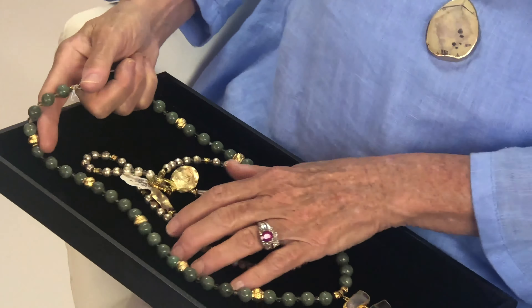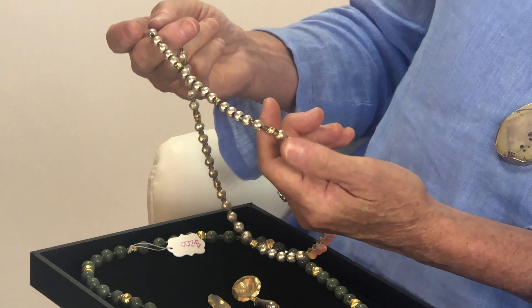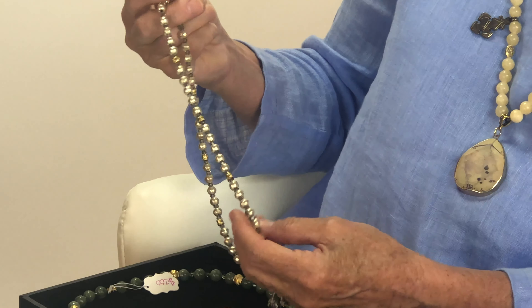The first necklace we're going to layer is a beautiful Jade necklace with gold Vermeille and a beautiful Jade drop. It's a dominant piece — it'll be your dominant piece of the collection.